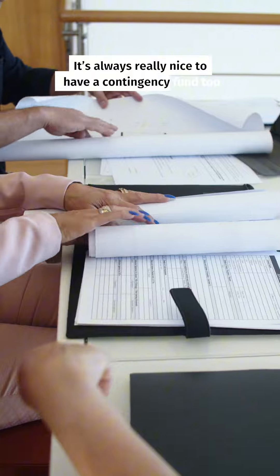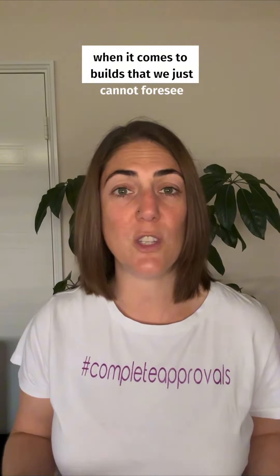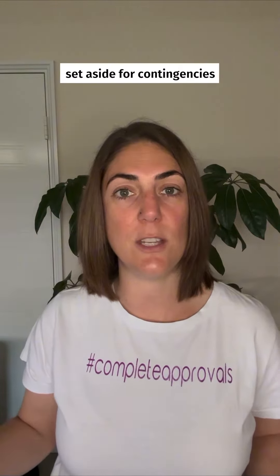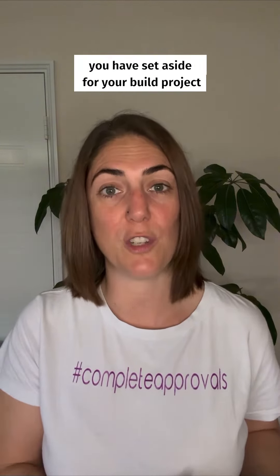It's always really nice to have a contingency fund too. There are things that always crop up when it comes to builds that we just cannot foresee, and it's nice to have some funds set aside for contingencies. That way you don't need to draw down on the finances you have set aside for your build project.